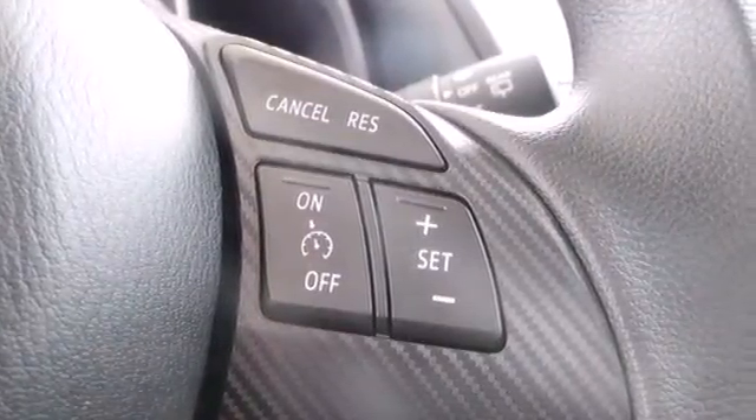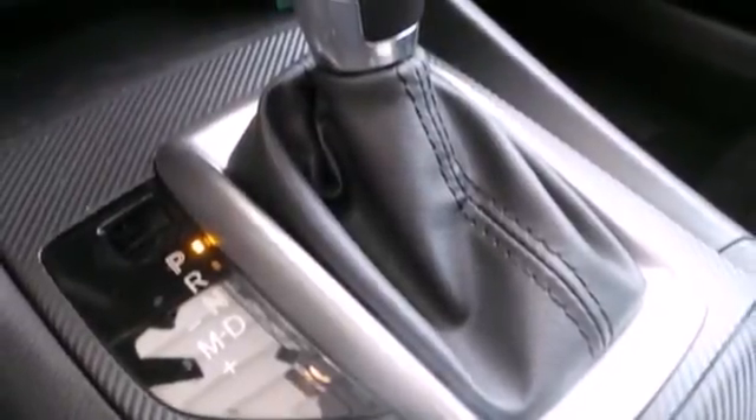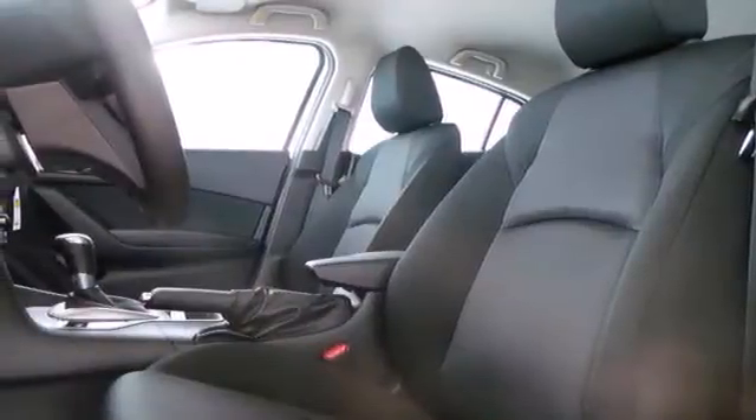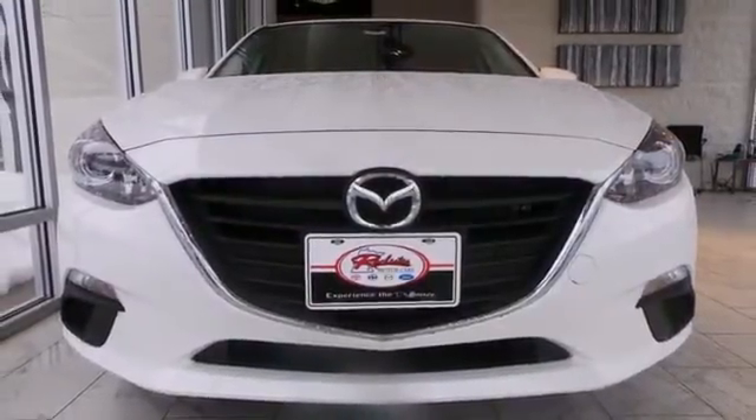Plus, it comes with an MP3 compatible audio system, so you can rock out as you cruise the highways in style, awaiting a test drive that you won't soon forget. Don't miss your chance to own this unforgettable Mazda 3.